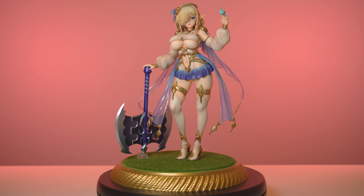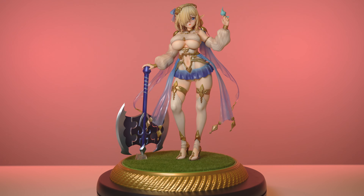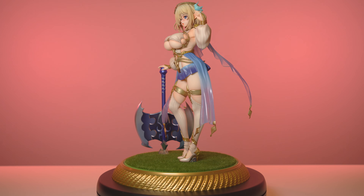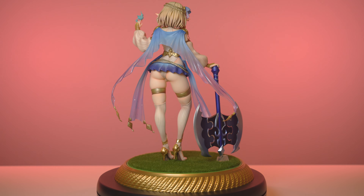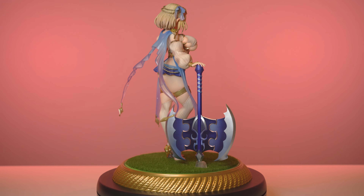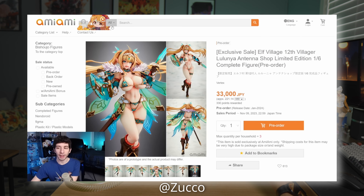We do have another variant of her with blonde hair and a pink outfit which looks fine, but I definitely prefer this silver. Now moving on to our final figure: it's Vertex's Elf Villager Number Five, Kukuru. She is a 1/6 original character and this is the limited edition version. Interesting backstory: I've had a few of these elf villagers on my wish list for some time, with Kukuru being at the top of that list. Just a couple of months ago, Zuko did his pre-order roundup for September in which he was talking about Elf Villager Number 12 going up for pre-order, and I had responded that they usually go up in price in the aftermarket.